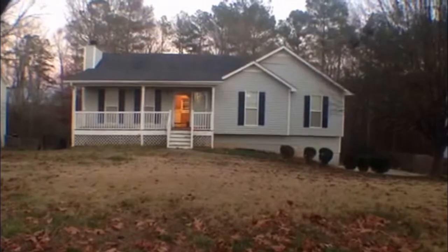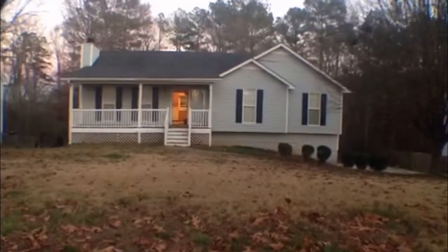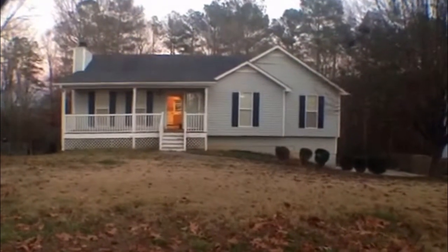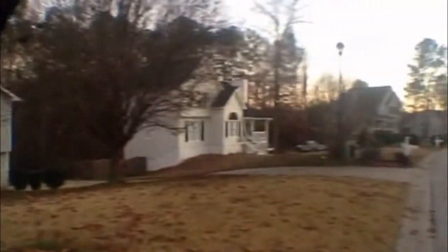This is Kristi Wheeler with National ERA Servicing and today we're here at 100 Sadler in Douglasville, Georgia. This is a beautiful home that we just have purchased. Let me give you a quick tour of the subdivision.